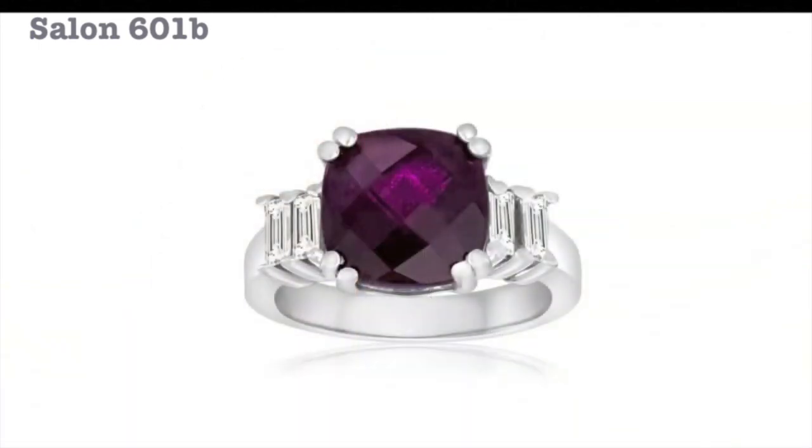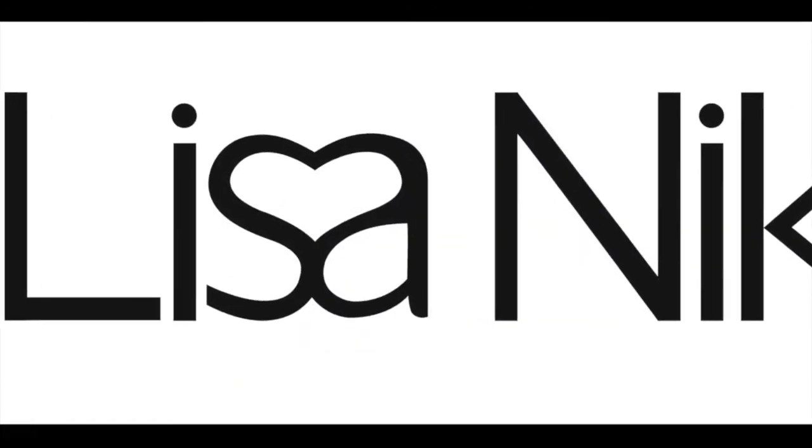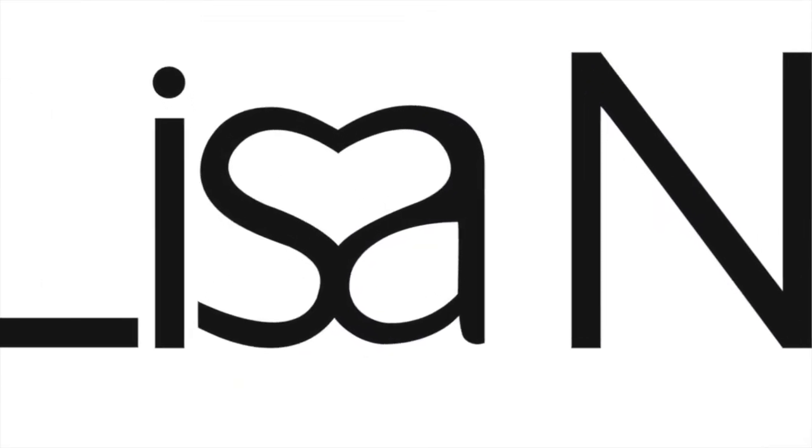The honeymoon collection is our custom engagement ring collection that began through requests. Each stone is unique, just as every woman — the honeymoon collection is the same.